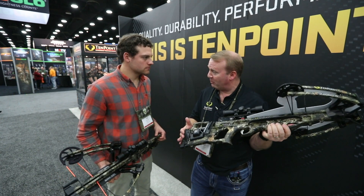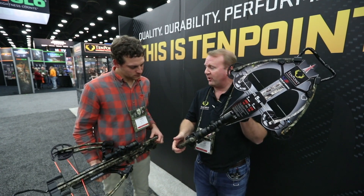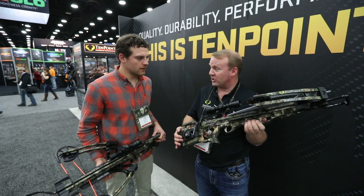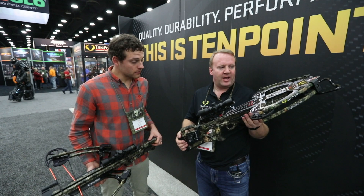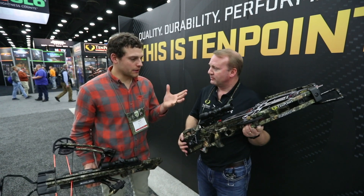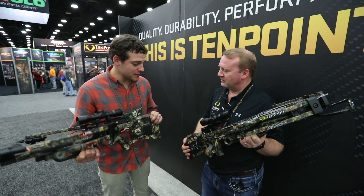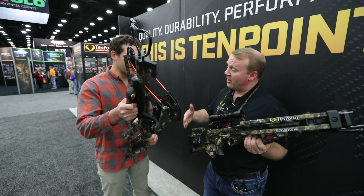You can get it with the AccuDraw 50 sled or the new AccuDraw Pro. It also comes with an adjustable butt plate built into the stock, so it's a very compact, very fast crossbow. You're looking at right around that thousand dollar price point for the one with the AccuDraw Pro, so it's a great value in that middle lineup. It's in Mossy Oak Breakup Country — America's number one camo — absolutely a great looking, well-designed bow.